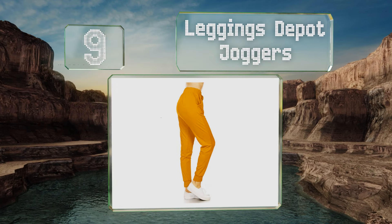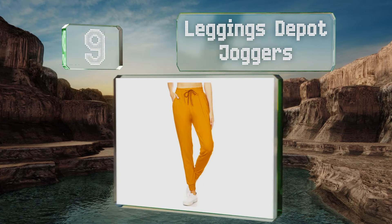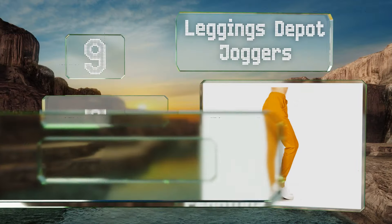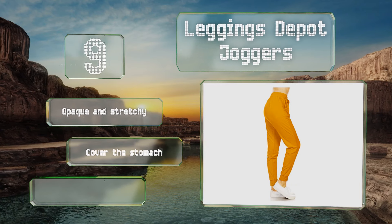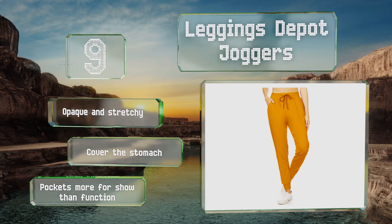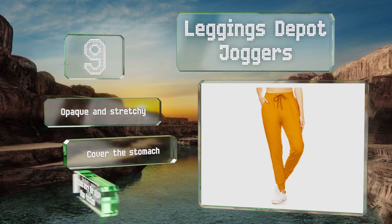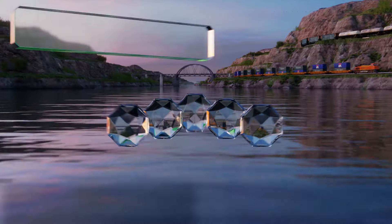At number nine, the Leggings Depot joggers strike a balance between comfort and style. With proper laundering, the polyester and spandex mix should provide lasting wear, and ankle cuffs offer a tapered silhouette. A string closure allows for adjustments to give you a tailored fit. These are opaque and stretchy and cover the stomach, but the pockets are more for show than function.